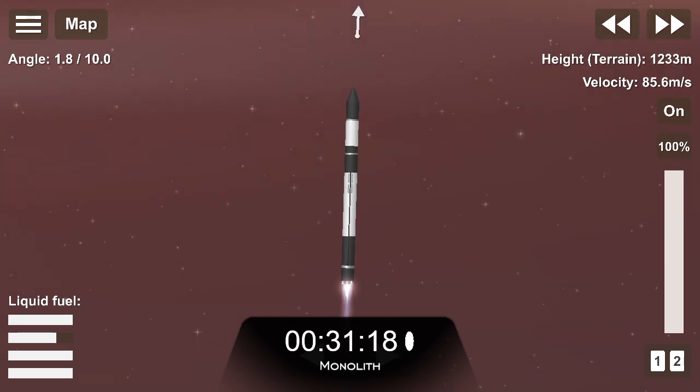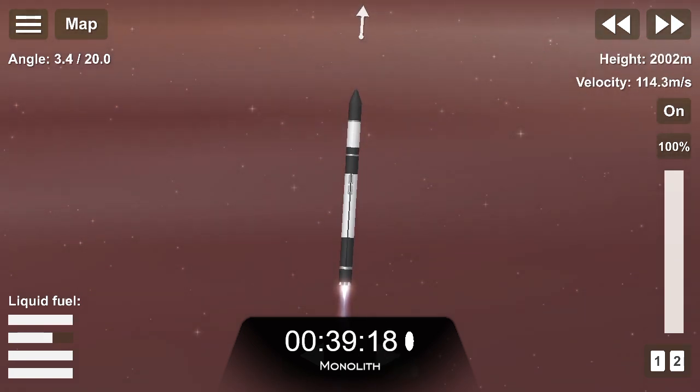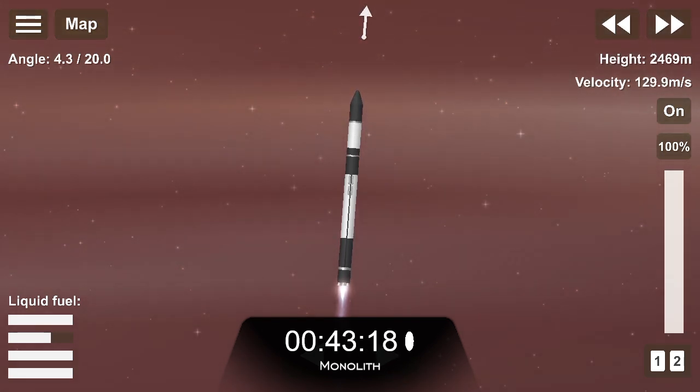We are off the pad and on our way to space once again with successful liftoff from Rocket Lab Launch Complex 1. Right now, Electron is travelling at over 500 km an hour and is passing 3 km in altitude.